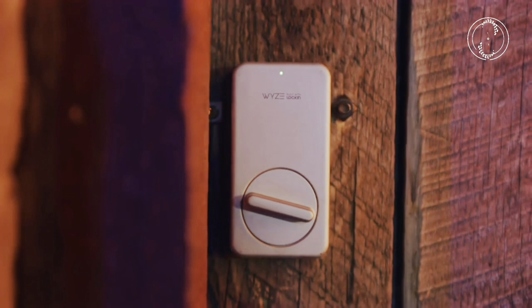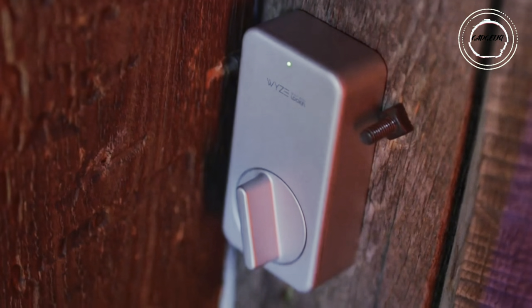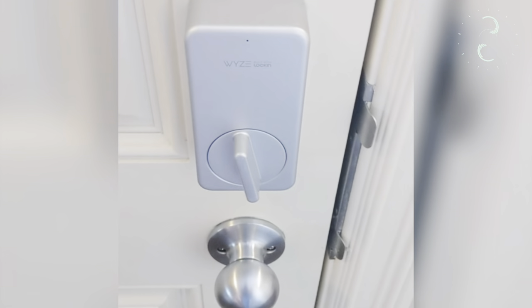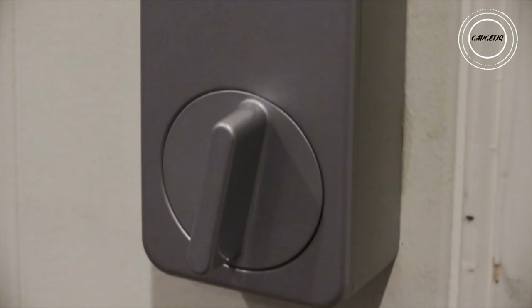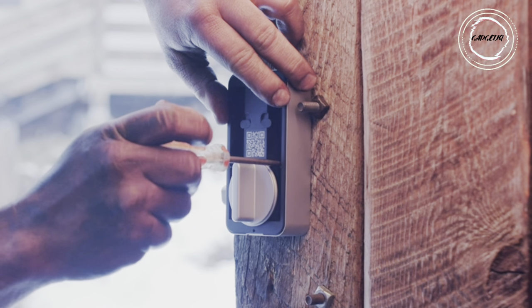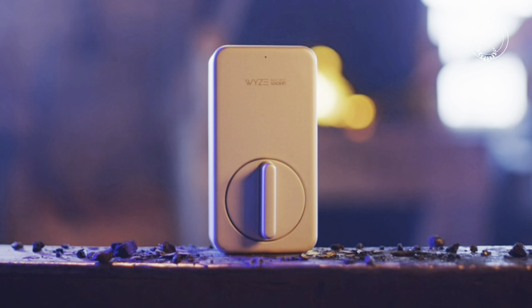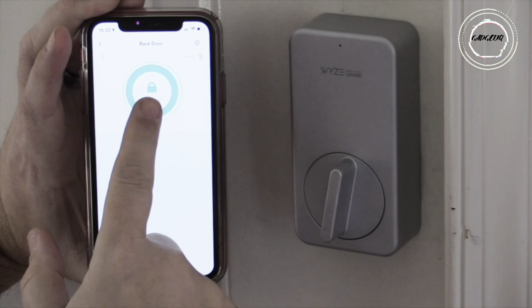Step into the future of home security with the Wyze Lock Bluetooth-enabled smart door lock — a technological marvel that seamlessly combines innovation with affordability. Imagine the convenience of locking or unlocking your door from anywhere using the Wyze app, effortlessly sharing access with friends, family, or your trusted dog walker, and enjoying keyless entry. Wyze Lock isn't just a smart lock — it's a game changer.